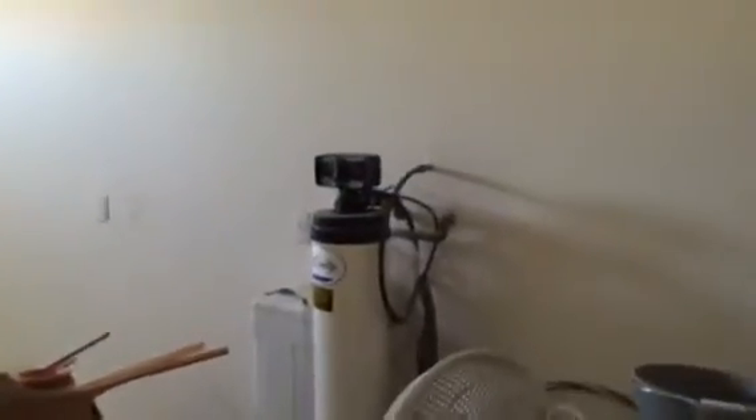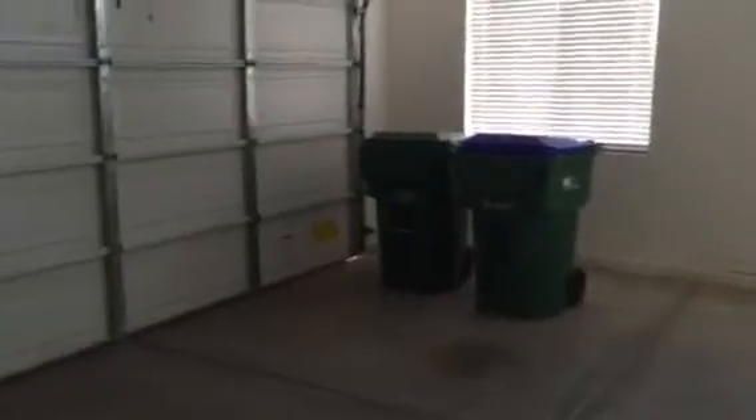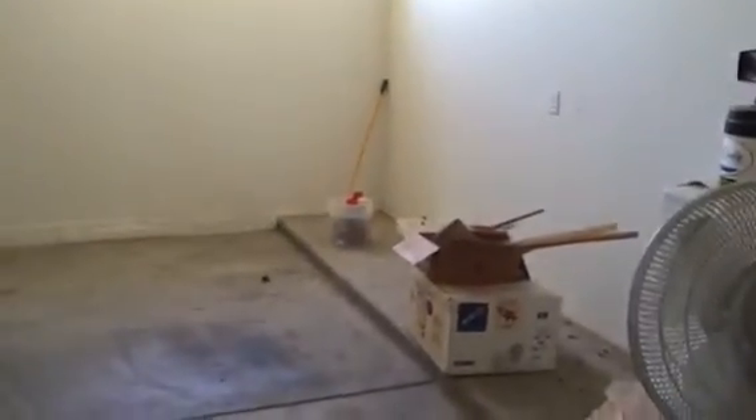The laundry room goes directly to the garage. In the garage they do have a water softener system. It is gas-powered. Two-car garage with opener and a raised extension — you can see the raised extension for the garage.